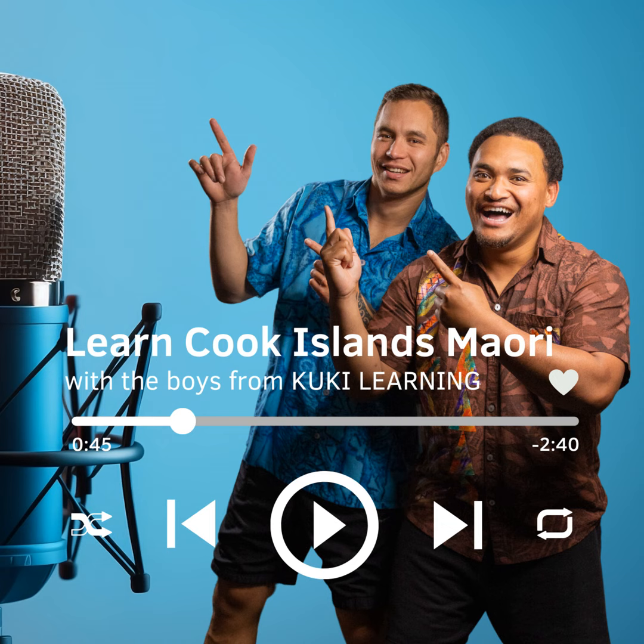Number 6 is Ono, spelt O-N-O. Repeat after me. Ono.